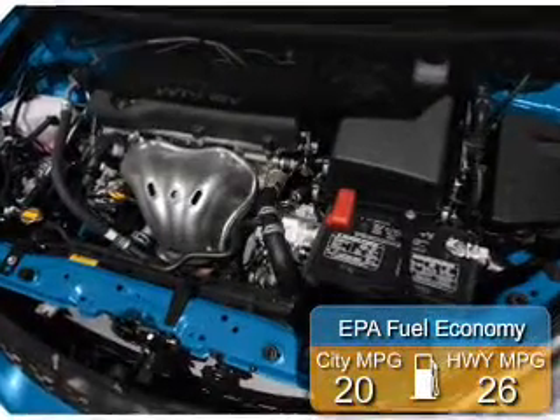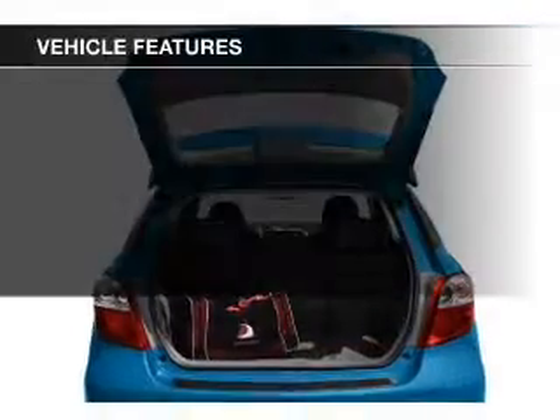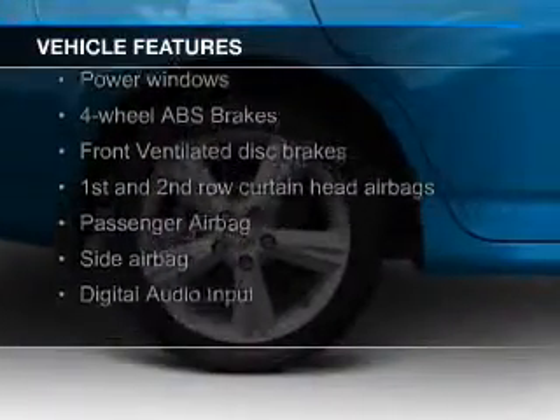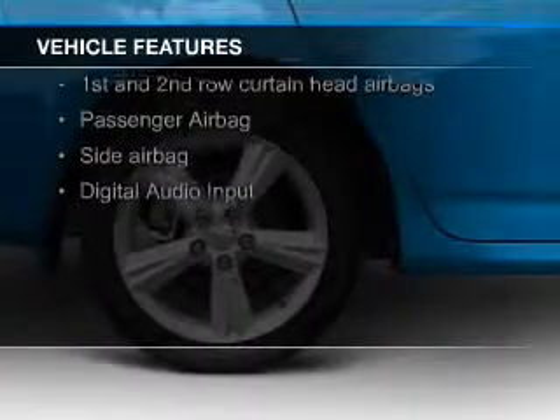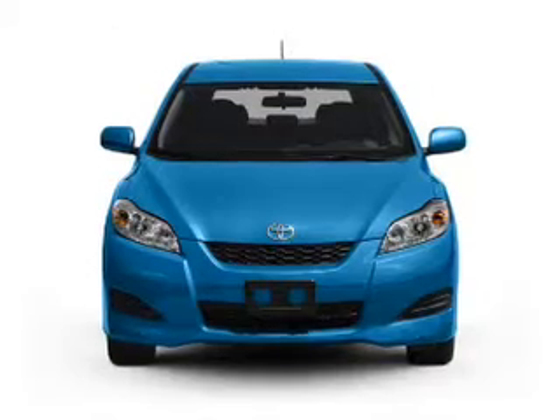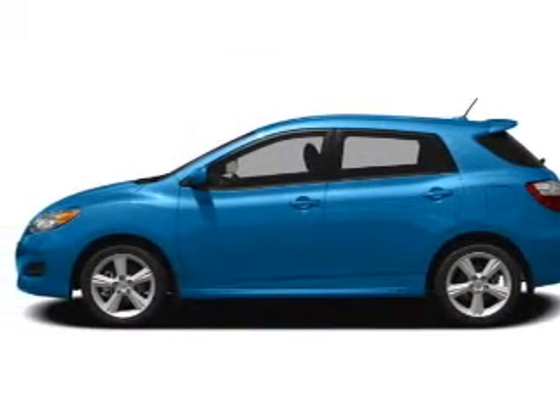Great fuel efficiency saves you money by requiring fewer trips to the gas station. The features include digital audio input, tilt and telescopic steering wheel, keyless entry, an MP3 player, privacy glass, air conditioning, power windows, power steering, and AM-FM stereo with a CD player.